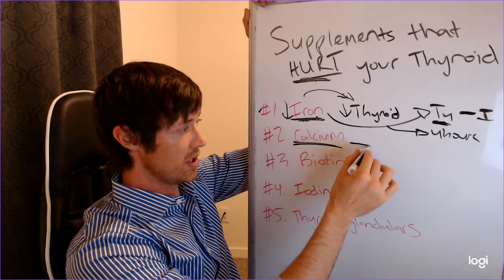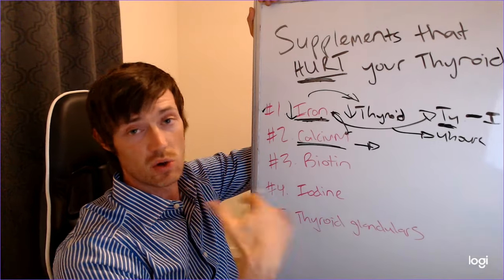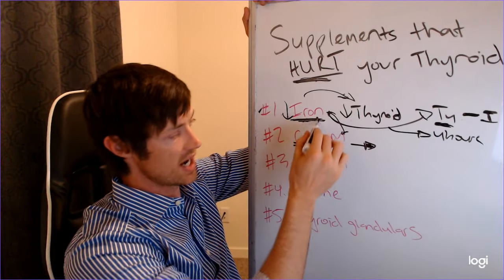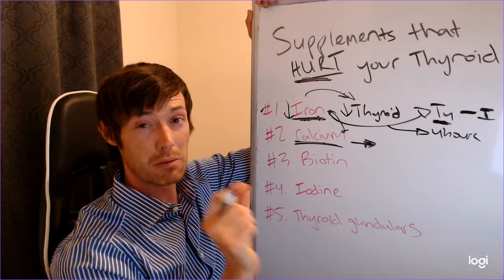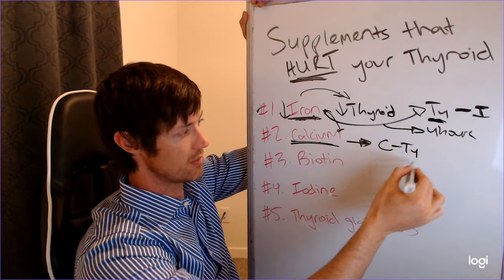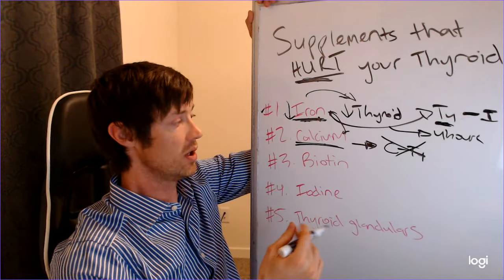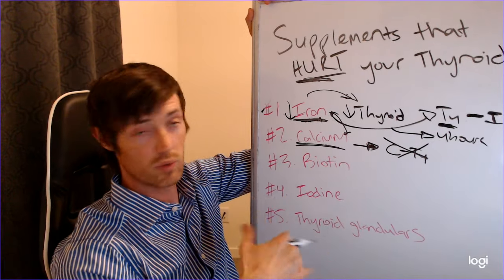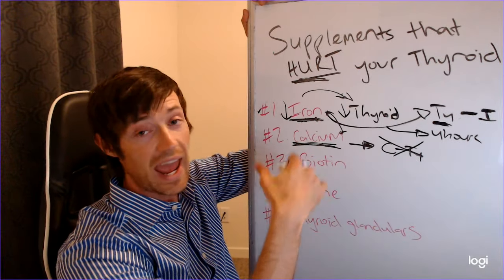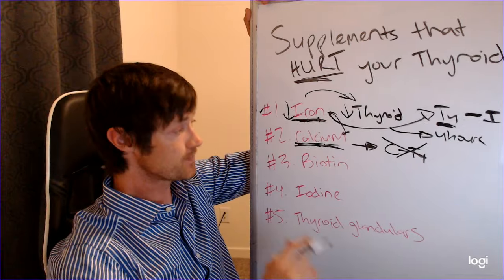The same thing is true for calcium — it does the exact same thing as iron, and these are probably the two worst offenders. When pharmacists or doctors say don't take any supplements for four hours after your thyroid medication, they're giving that broad timeframe because of iron and calcium. Calcium binds to the T4 thyroid hormone and makes it so your body cannot absorb it. Be cautious with calcium or iron, especially if you have thyroid disease and are taking thyroid medication.